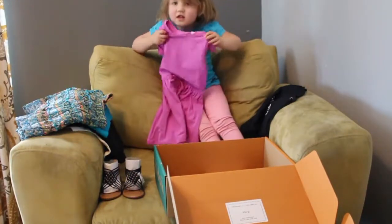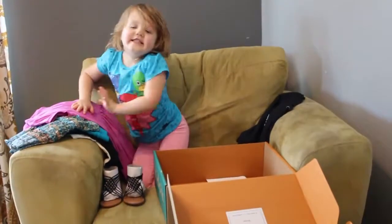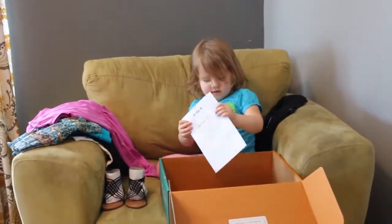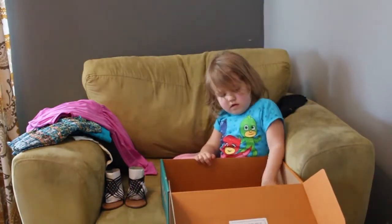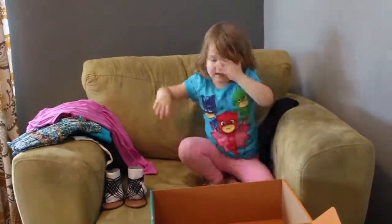I have a feeling if everything fits we're going to be keeping the whole box, aren't we Rose? Are you ready to try it on? The card tells me all the prices, and if anything doesn't fit they do exchange sizes if they're available — so that's awesome. Let's try some clothes on!